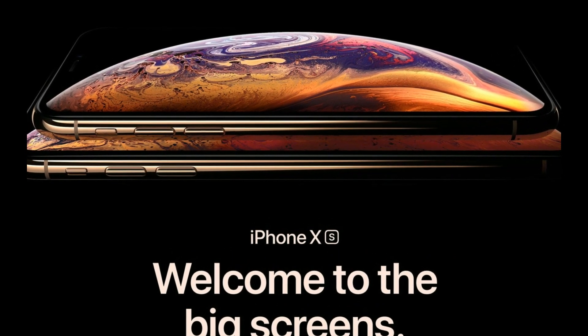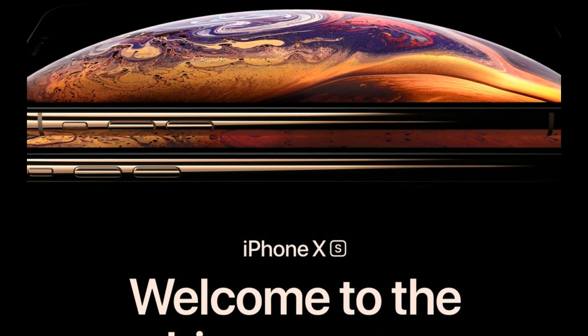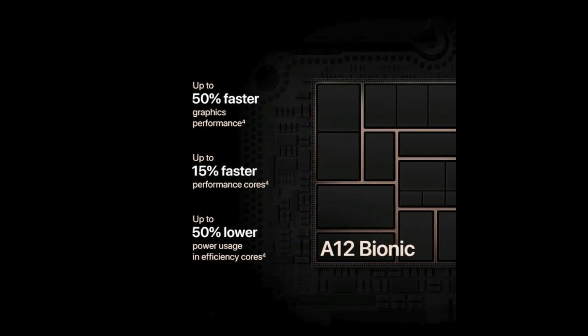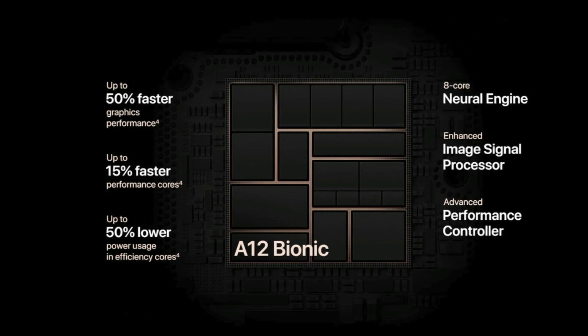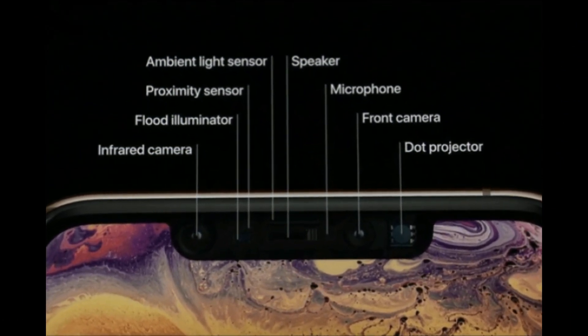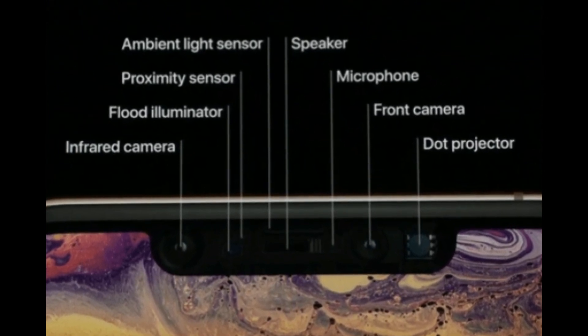This processor is special because firstly it is a hexa-core CPU coupled with a 4-core GPU, along with an 8-core NPU — a massive increase from the 2-core NPU in the A11 chipset. While the old neural engine could crunch through only 600 billion operations per second, the A12 can handle 5 trillion operations per second, which is massive and definitely the best in its class.